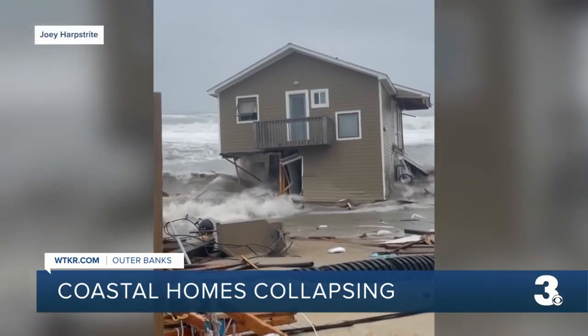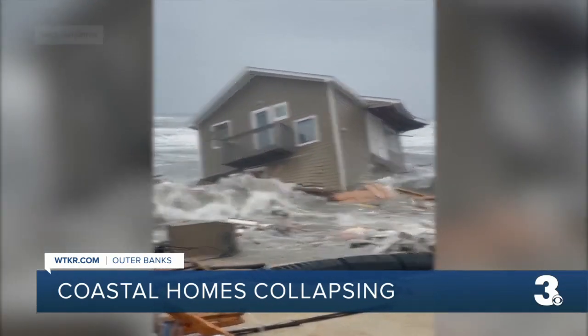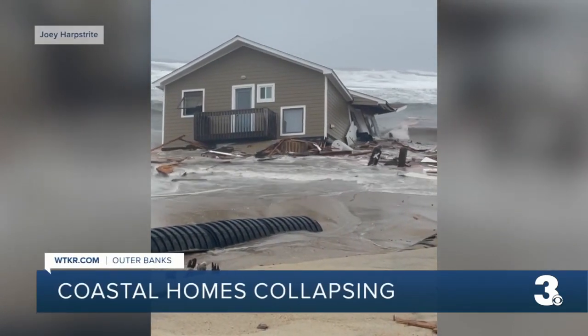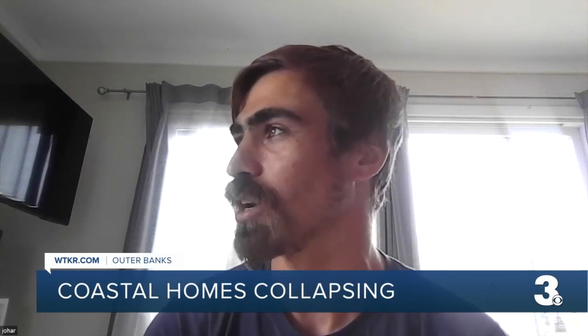Joey Harbstreit, who lives 400 yards from where this house once stood, says he was obviously in awe of Mother Nature. He notes that part of living here on a sandbar is that everything is pretty impermanent. His big concern this week has been debris polluting the beach and ocean, saying he has a two-year-old daughter and wants to see the beach cleaned up as quickly as possible.